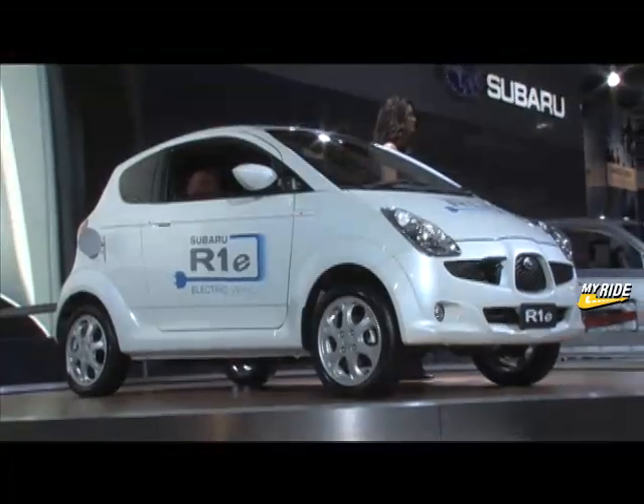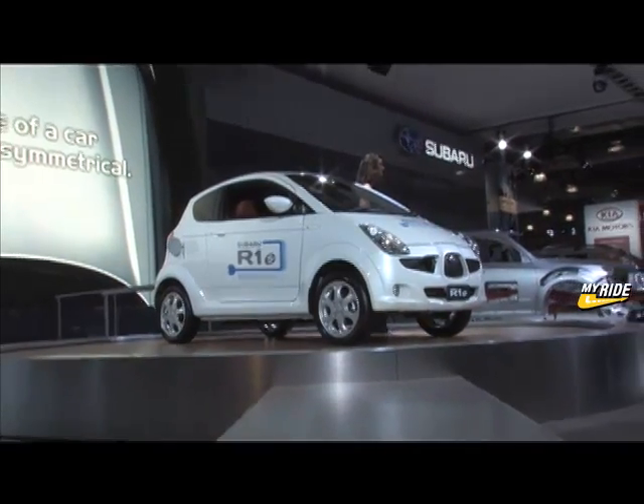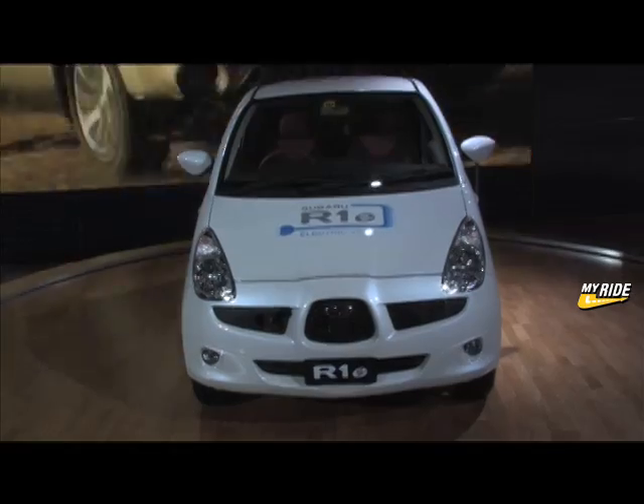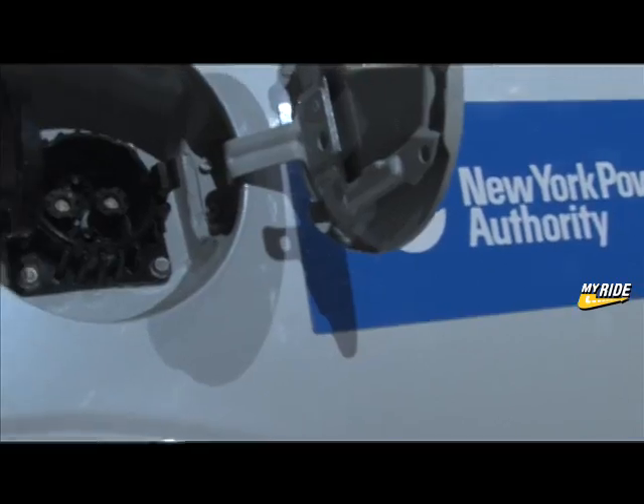So far, 40 of these vehicles are in use in Japan, with 100 more to be deployed there for a consumer test program next year. Subaru is also expanding its program to the U.S., where two R1Es will join the New York Power Authority's fleet of clean vehicles.